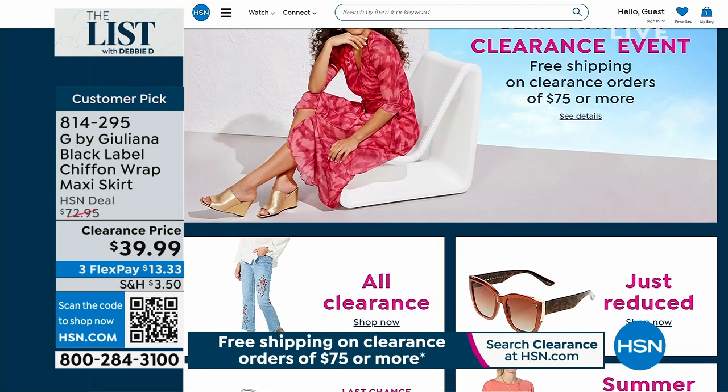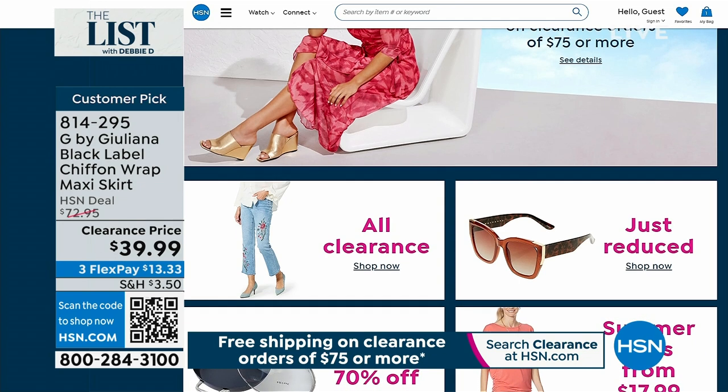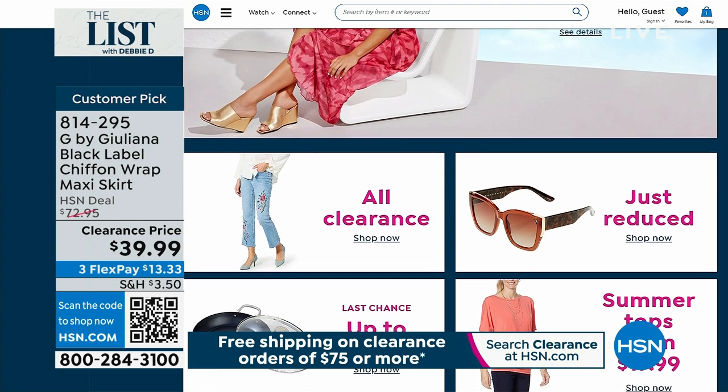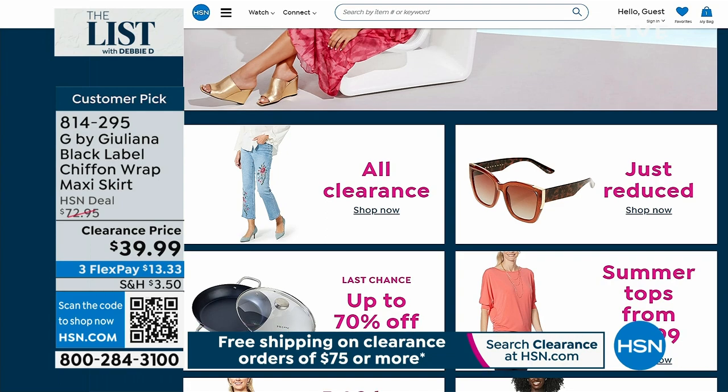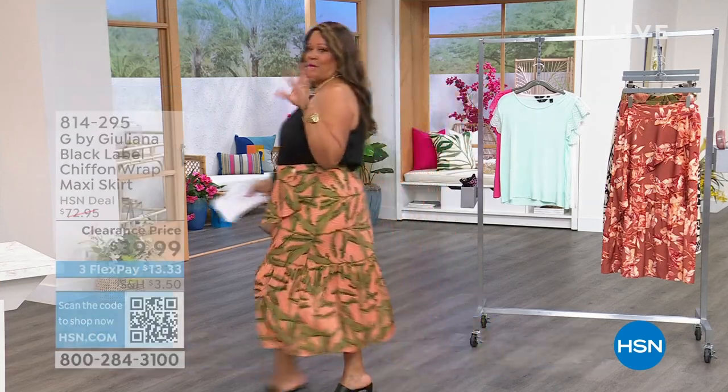Ladies, don't ever shy away from showing the shoulder. I'll be right back, and I'm going to go talk to the Etruscans.